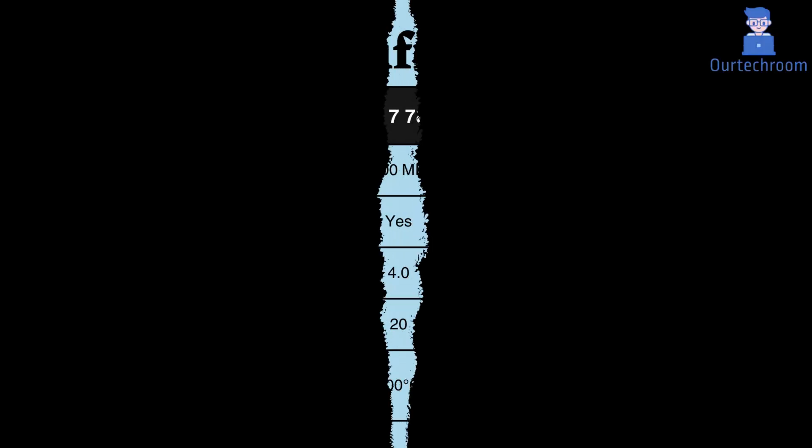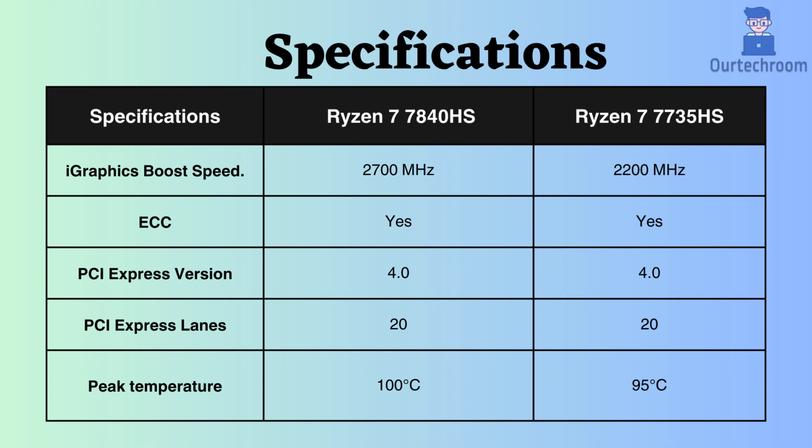Both processors support integrated graphics cards, but the boost clock for integrated graphics in the Ryzen 7 7840HS is higher than that of the Ryzen 7 7735HS, so for graphics-related tasks the 7840HS performs better. Both processors also support ECC and are suitable for critical systems. They both support PCI version 4 and can handle up to 20 PCI devices. The peak temperature for the Ryzen 7 7840HS is 100 degrees Celsius, while for the Ryzen 7 7735HS it is 95 degrees Celsius, meaning the 7840HS can withstand a slightly higher temperature.